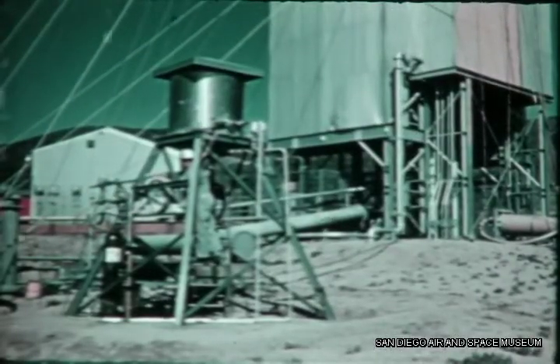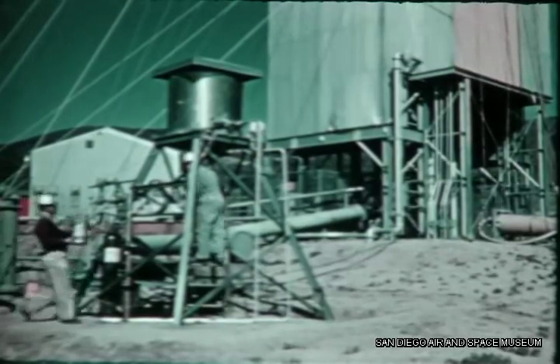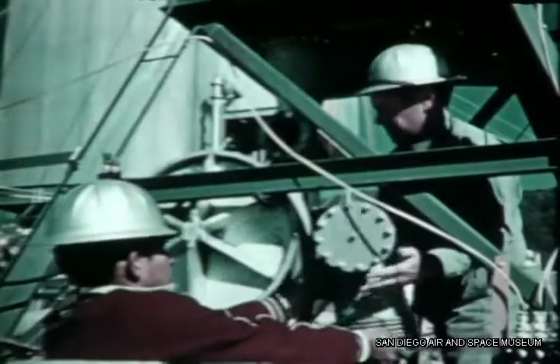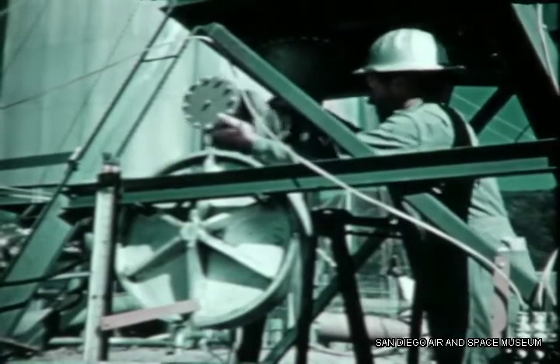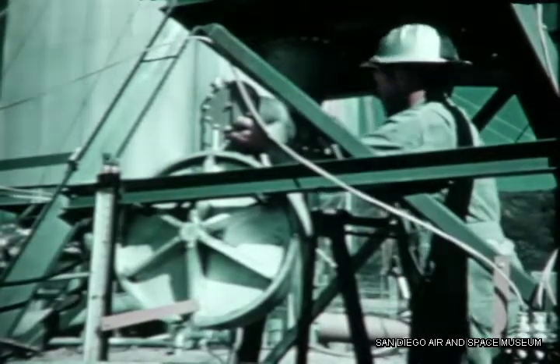At the same time, a temporary test fixture was built at the Point Loma site for the preliminary investigation of LOX geysering characteristics. These tests were run in March, with the LOX refrigerated by liquid nitrogen.